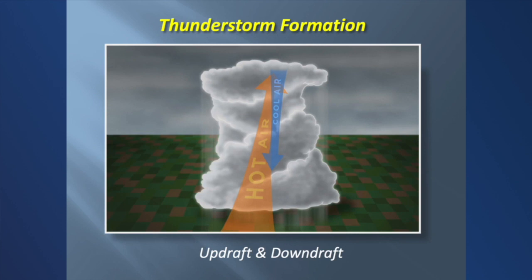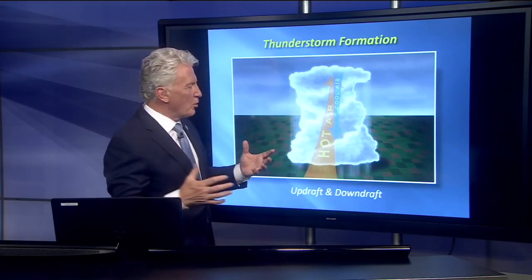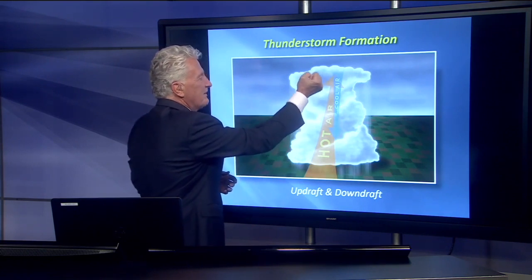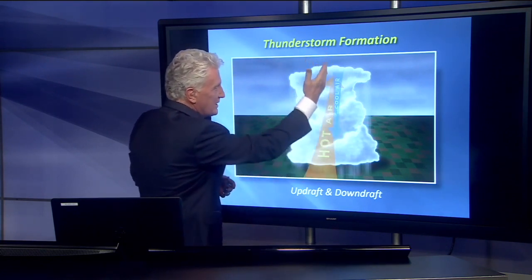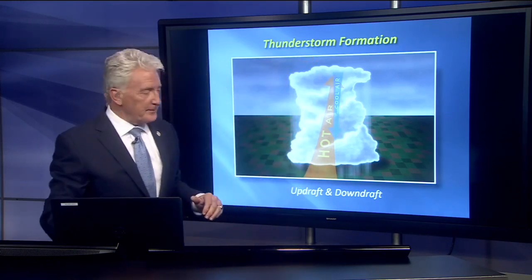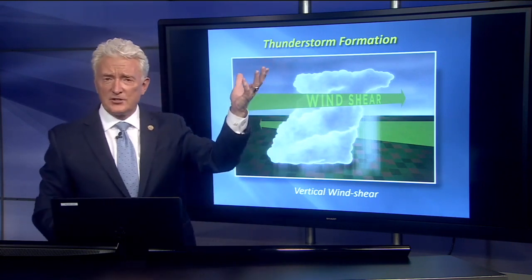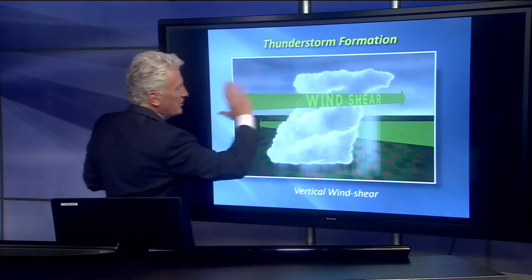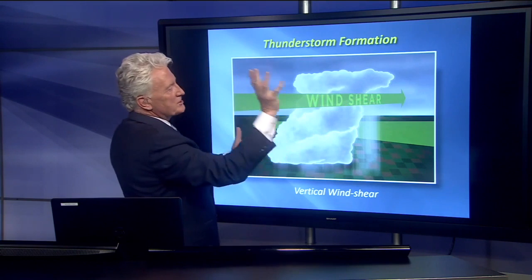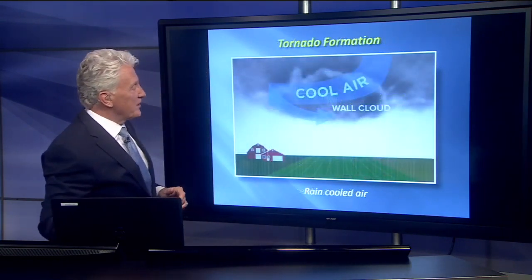So how do these things form in the first place? Thunderstorms develop because we get an updraft — like hot air — a hot air balloon rises. So that rises up, the air begins to expand, it cools, it condenses the moisture, and once the moisture condenses, that starts to drop back down as rain. So you get cool air coming back down. Updraft is warmer air; downdraft is cooler air. If you get an explosive thunderstorm, it gets up high enough to the jet stream. That jet stream creates wind shear, and that's what starts to make that entire thunderstorm begin to spin. And that is when you get a severe thunderstorm.